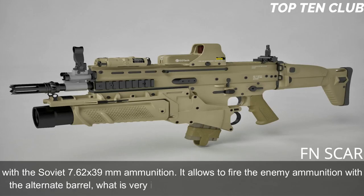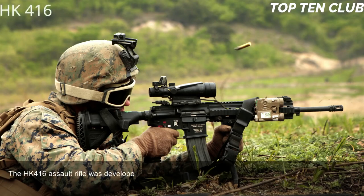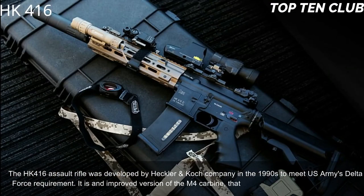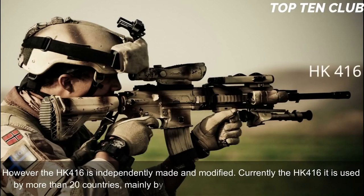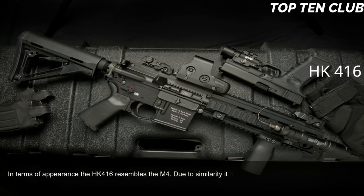Number 9: Heckler & Koch HK416, Germany. The HK416 assault rifle was developed by Heckler & Koch in the 1990s to meet the US Army's Delta Force requirement. It is an improved version of the M4 carbine widely used by the US military, though the HK416 is independently made and modified. Currently it is used by more than 20 countries, mainly by special forces and law enforcement agencies. In terms of appearance, the HK416 resembles the M4, giving soldiers a familiar feel and reducing retraining time.